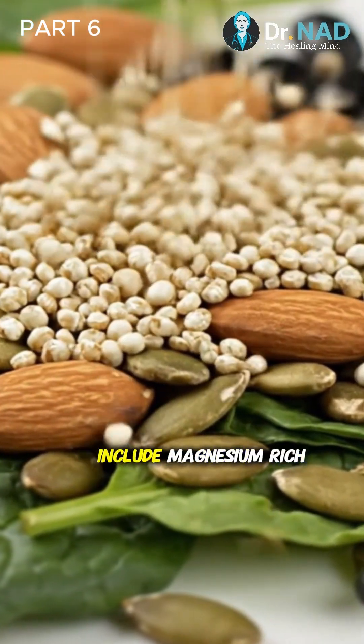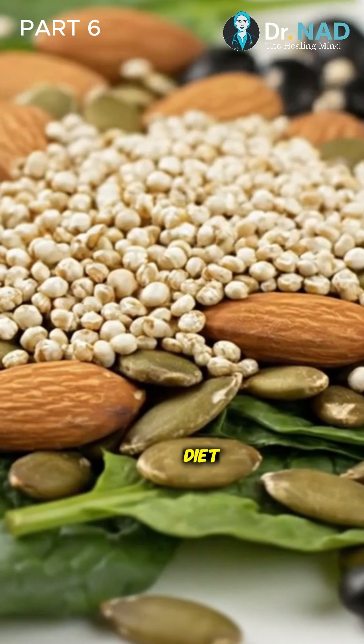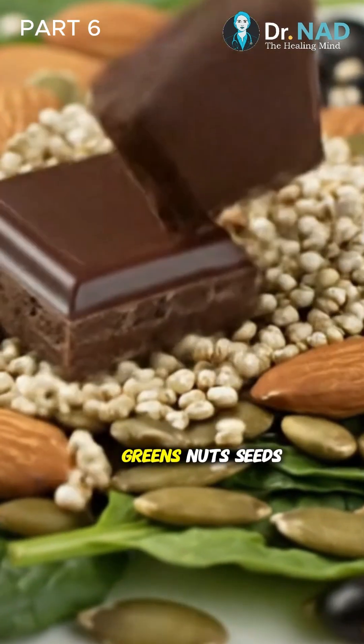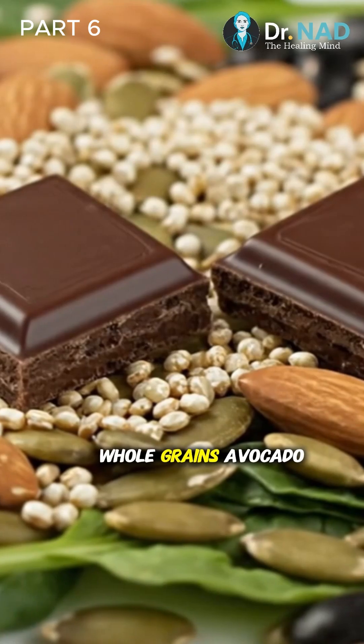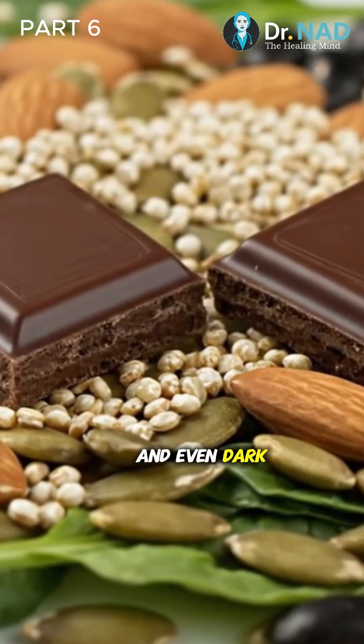To get enough, include magnesium-rich foods in your diet, like dark leafy greens, nuts, seeds, beans, lentils, whole grains, avocado, and even dark chocolate.